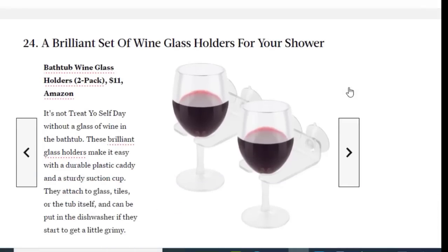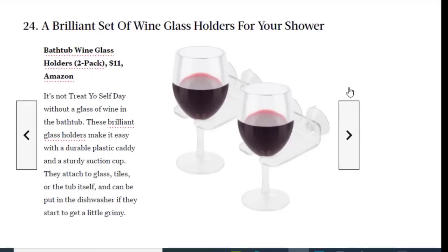Next we have a brilliant bathtub wine glass holder, available on Amazon for just $11. You deserve a glass of wine in the bathtub — these brilliant glass holders make it easy with a durable plastic caddy and sturdy suction cup. They attach to glass tiles or the tub itself and can be put in the dishwasher when they get a little grimy.